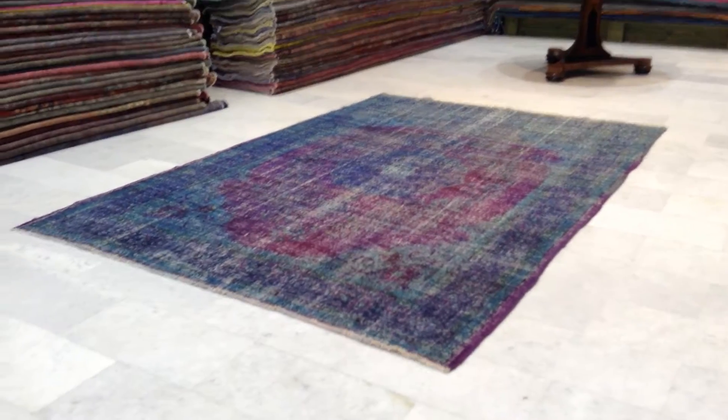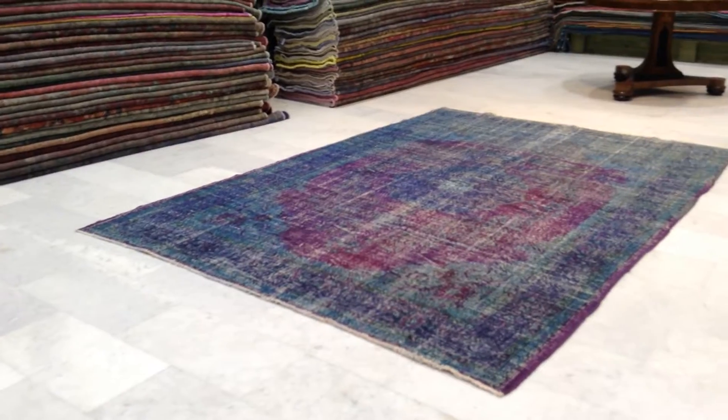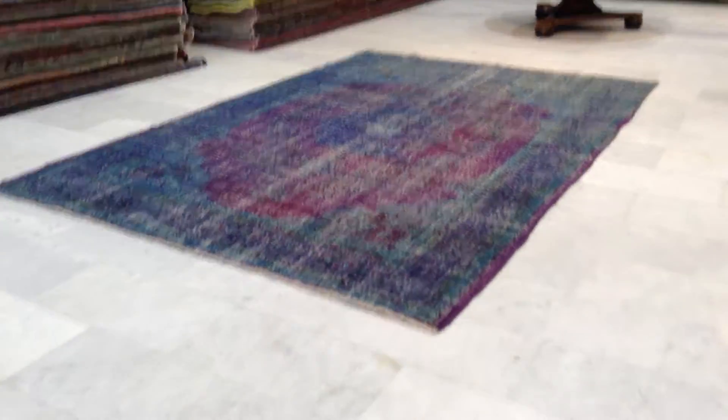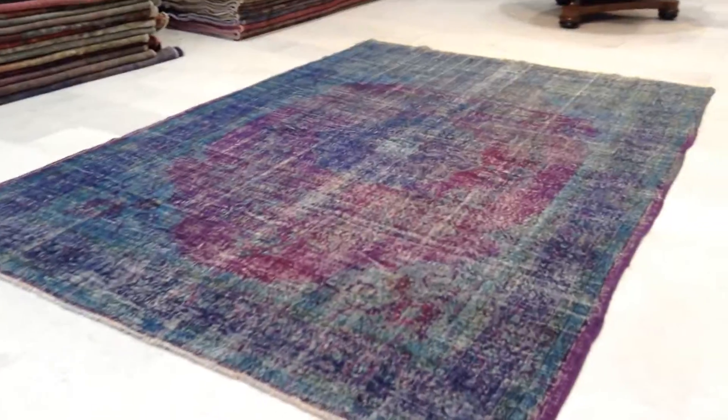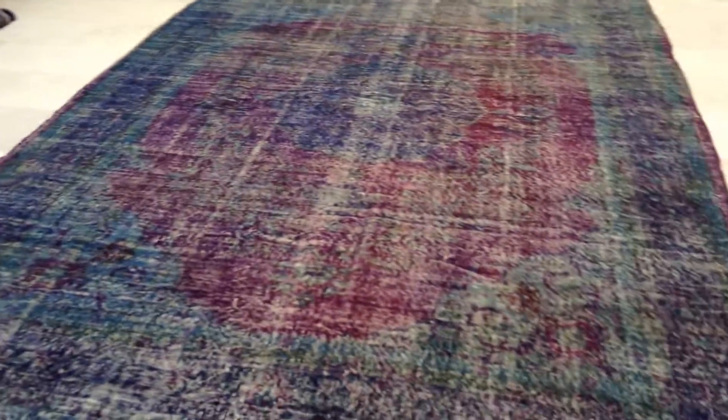Vintage Carpet 6818. It's a handmade Turkish vintage carpet. This is an absolutely beautiful carpet — one of those carpets that we're really happy to have in our collection. We love to have this in our luxury selection because it's so unique and so rare.